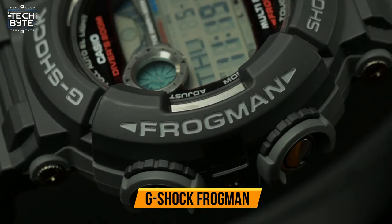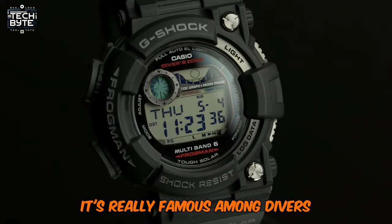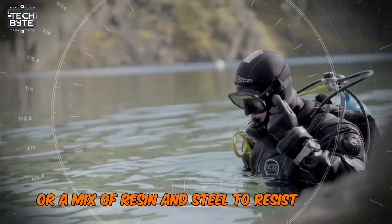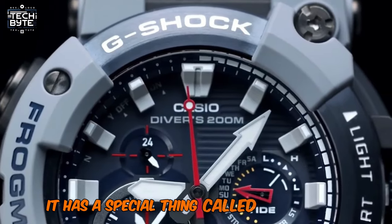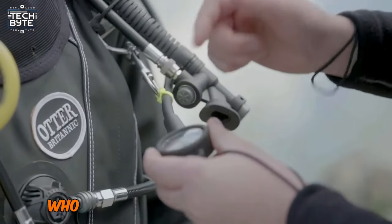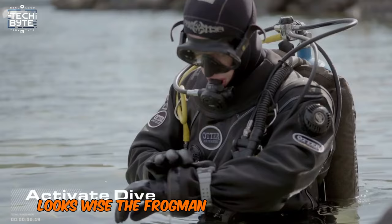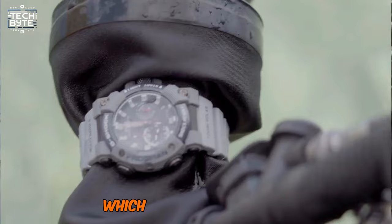Number 9: G-Shock Frogman. A super cool watch in the G-Shock family is the Frogman. It's really famous among divers and folks who love water sports. This watch is tough and can handle water and pressure really well. It's made of strong stuff like resin or a mix of resin and steel to resist shocks and water. What's neat about the Frogman is it can tell you how deep you're diving — it has a special altimeter and pressure sensor to do this, which is super helpful for divers. It's also protected from magnetic interference underwater thanks to its special casing. Looks-wise, the Frogman is sporty and tough, and you can easily see the time even in the dark, which is great for diving.